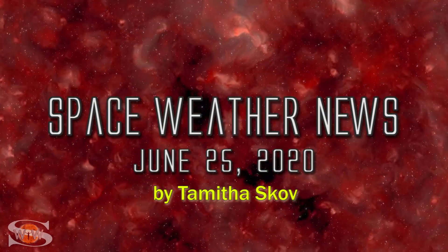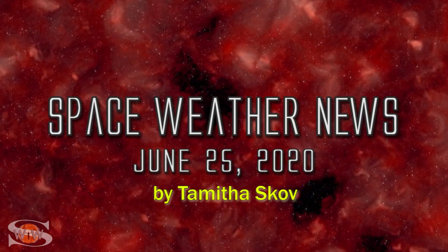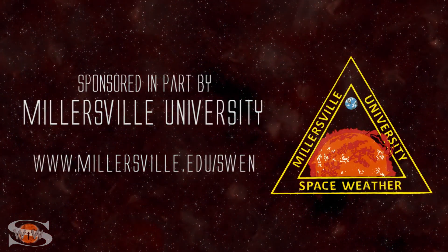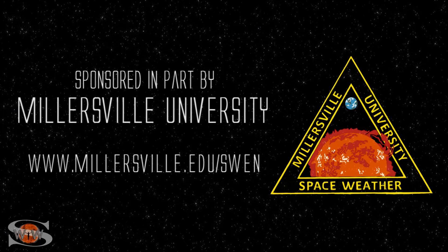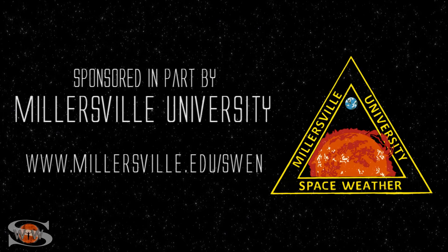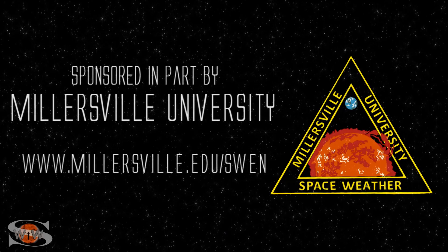A filament hangs on, a solar storm lifts off, plus we have a coronal hole and a spotless sun. Those stories and more in the news this week. This space weather forecast is sponsored in part by Millersville University. Come get certified in broadcast space weather — visit millersville.edu/swen.